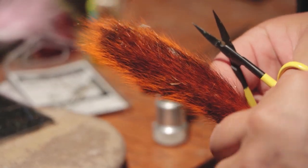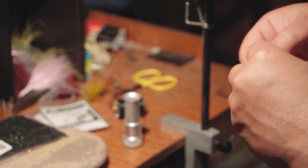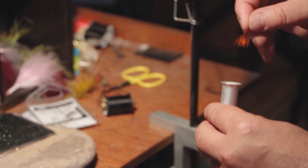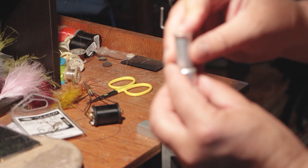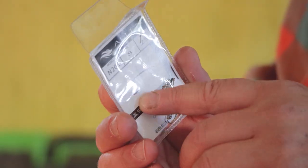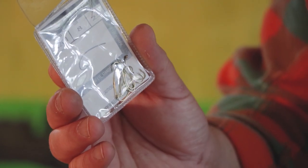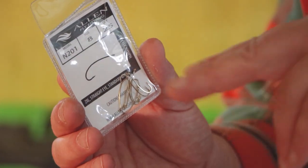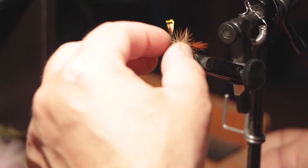There's something called a hair stacker. I spent years not using one of these. When you're tying dry flies, you want the tips of all the hackle to be at the same level, so you put it in that, wrap it a few times, and when you pull it out they're all mostly even. And you need a variety of hooks. What I tell people who have asked me how to get into fly tying is: think about the patterns you're most likely to use and buy the materials you need for those patterns, rather than buying a kit which will sell you a lot of things you don't need.